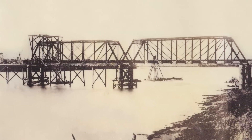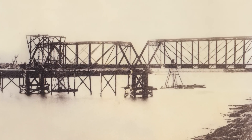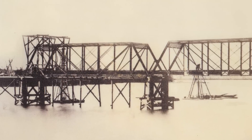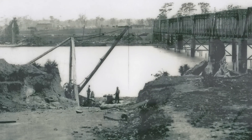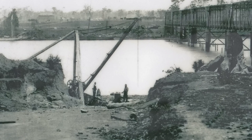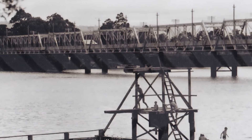Many people think it was constructed for railway use. The confusion is probably because the company and the engineer were both well-known for their railway bridges, but it was not supposed to be a railway bridge. In fact, the railway didn't come until the 1890s, so it was way ahead of the rail.